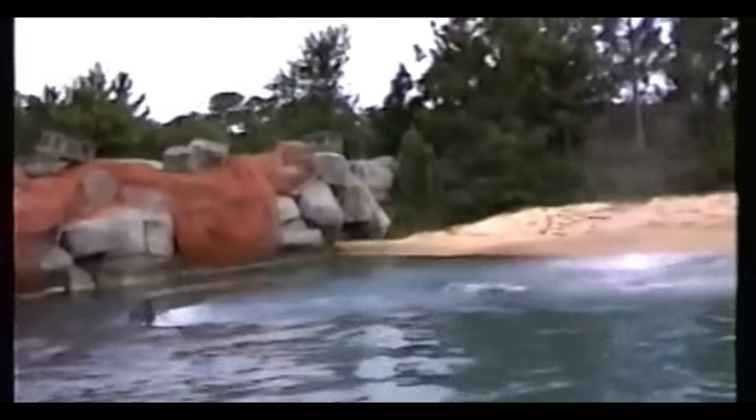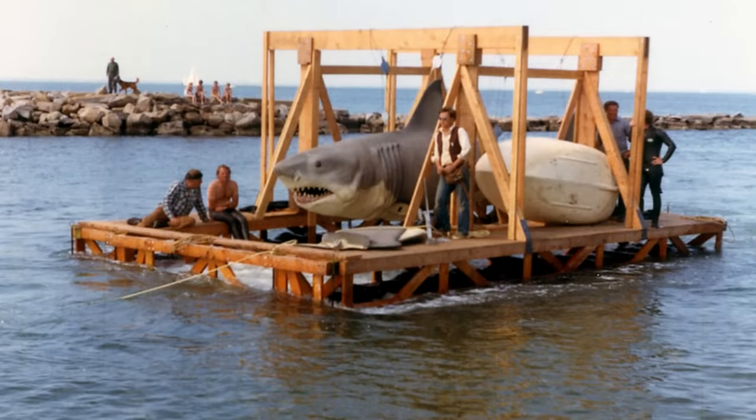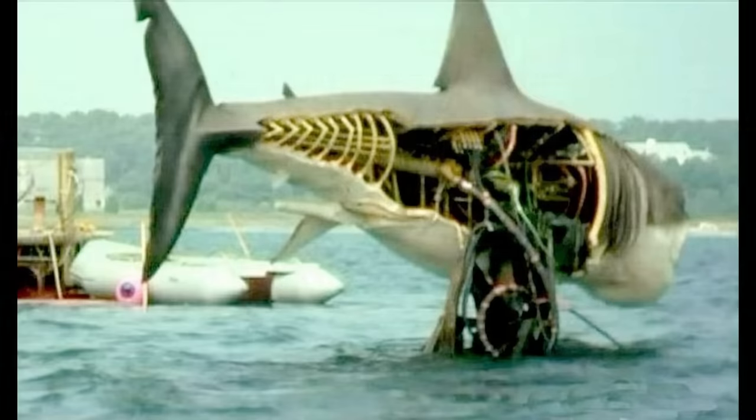Or at least they thought they were waterproof. In much the same way that the original Jaws movie was wildly over budget and faced numerous mechanical issues with the film's multi-ton robotic sharks, Jaws the Ride would face a similar fate.